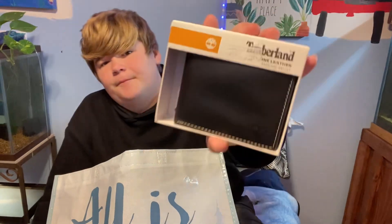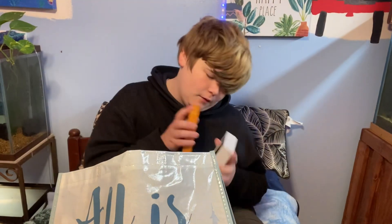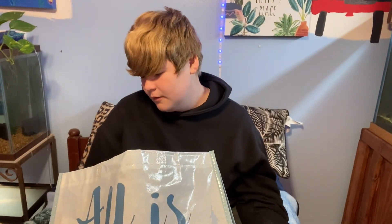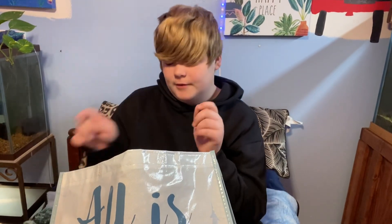I got another wallet — yes, another one. So I guess if I ever lose my other one, I got this baby. That's really nice. I got a wallet from my parents and this one was from my grandmother.